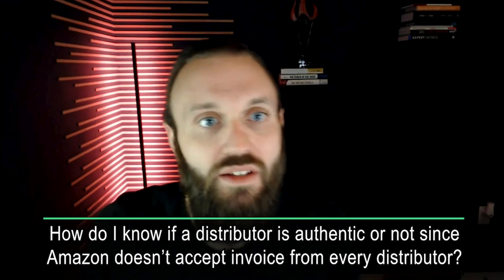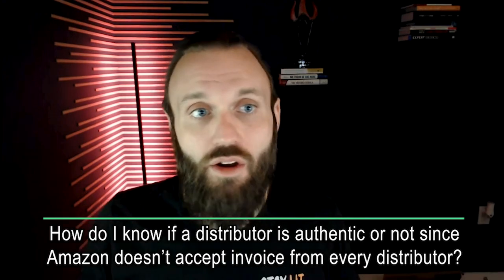How do you know if a distributor is authentic and whether their invoices work for Amazon approval? Simply ask them. You're not the first Amazon seller to reach out to them, so just ask: do your invoices work for approval? Have you ever had a company submit your invoices — were there any issues? When I first started my wholesale company, my invoices didn't work for about six months. Ninety-nine percent of your problems in life, business, family, and friends will come from a lack of communication — simply communicating your thoughts to the person you're trying to build a relationship with will allow you to scale those relationships.